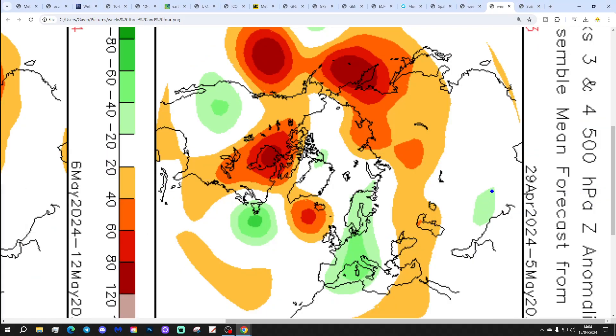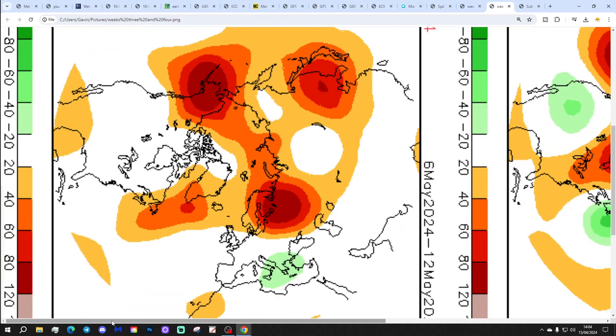Week 3, the 29th of April to the 5th of May: high pressure away to the northwest, low pressure to the east, and winds coming in from a northerly direction. The presenter notes someone in the comments was bothered by how he pronounces "three" — but he prefers to say "week three" his own way, because nobody does it like Gav.